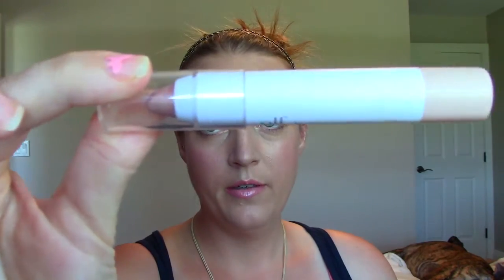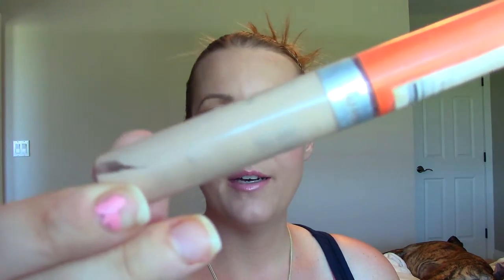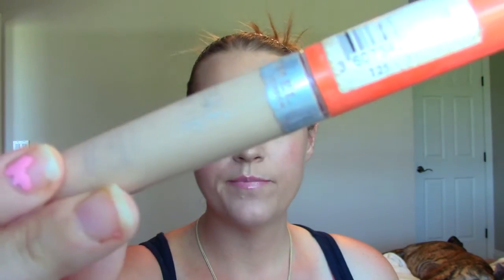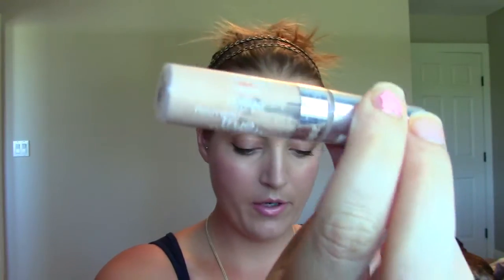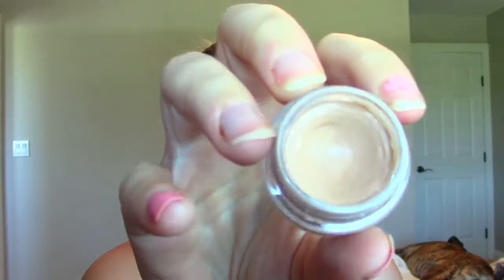This is an Elf Jumbo Eyeshadow Stick — pretty color but it creases. This is the NYX Butter Lip Balm. I just don't use it. Again, it came in Ipsy. This is the Rimmel Wake Me Up Concealer. I did use it for a while but I found things that work better — it's really old anyway. Same with this True Match Concealer — this one creases. This is the NYX Eyeshadow Base. It's quite dark. I did use it for a while, but honestly I don't use eyeshadow primer or base anymore — my eyes don't need it.